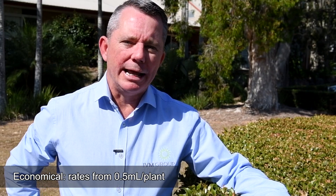Trimit is economical with rates as low as half a milliliter per plant. Of course, always read the label to ensure the correct application.